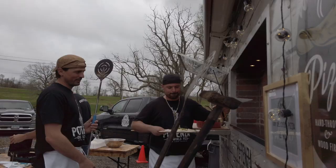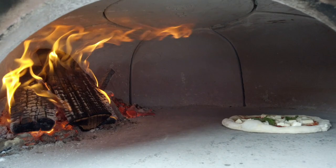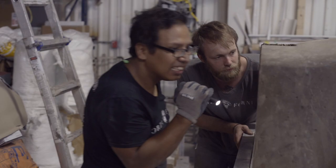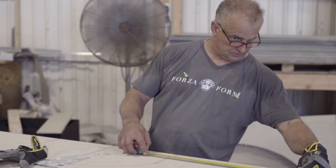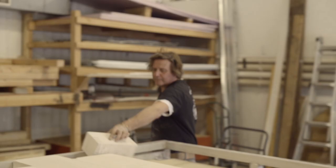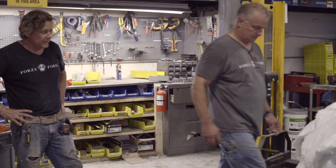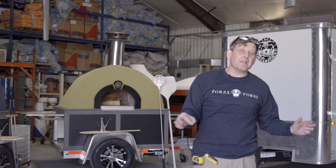Out of all the ovens I've tried, Forza Forni by far is the best — the most consistent cooking. Every pie that I have cooked in here has come out the way I want it. I really do love the oven. I love the company. I'll hopefully get another oven down the road. Here at Forza Forni, everything is about detail — sturdiness, making something look beautiful. We're there to support you, your biggest cheerleader, in order to make sure that your business is successful.